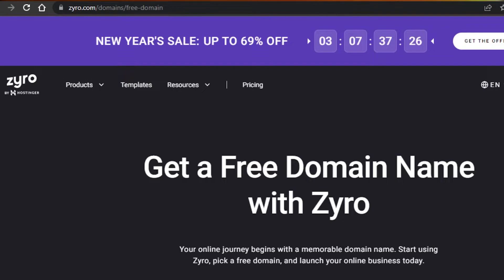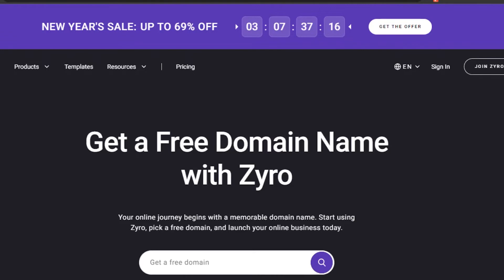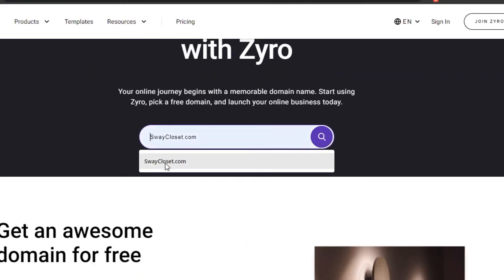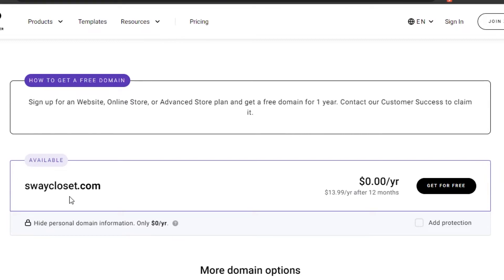The next platform you should check out for a free domain name is Zyro.com. Zyro also allows you to get a free domain name. The best thing about Zyro is that on Freenom we were only getting five domain names with limited extensions, but with Zyro we can get a .com for free for a whole year. I will simply go with swaycloset.com and search for it — and you can see right here that I have swaycloset.com for zero dollars for 12 months.